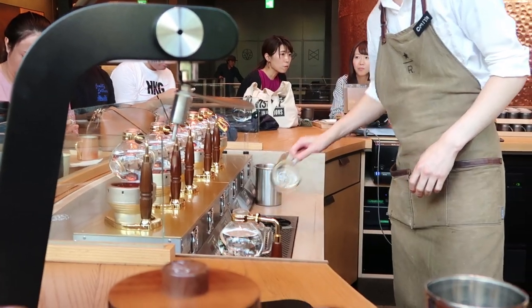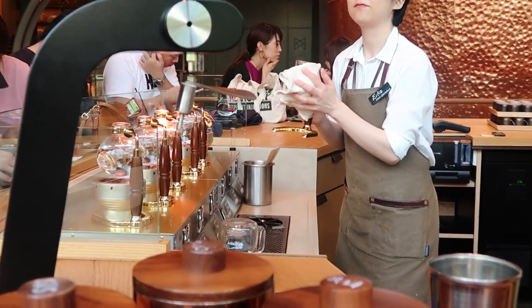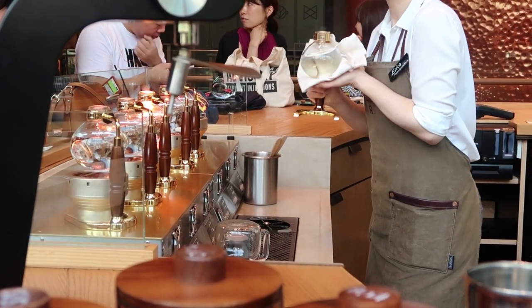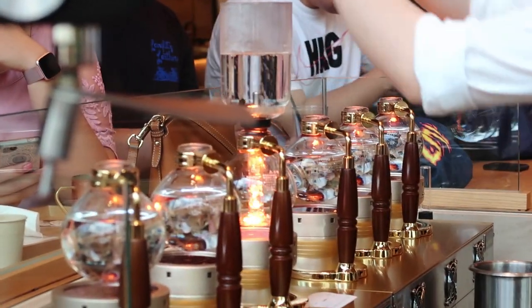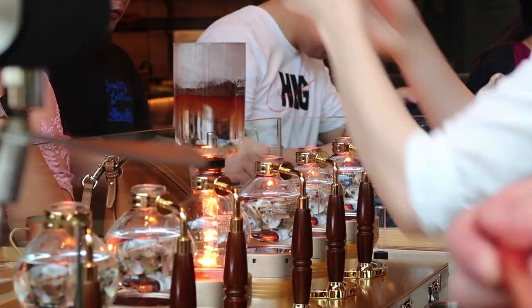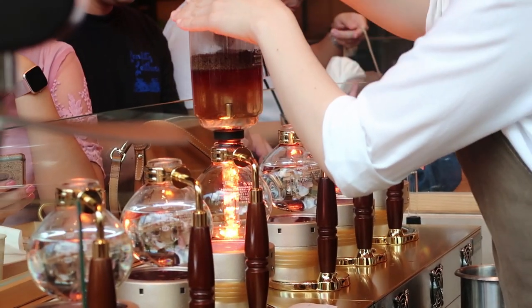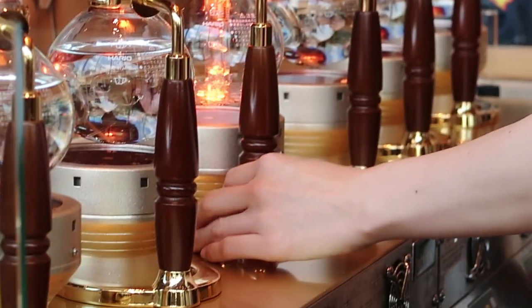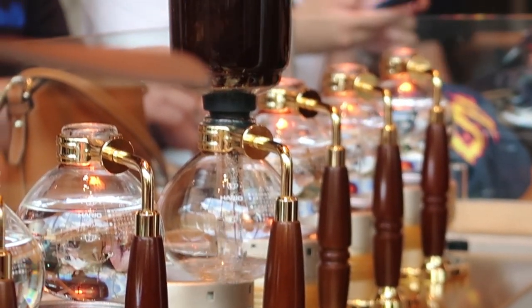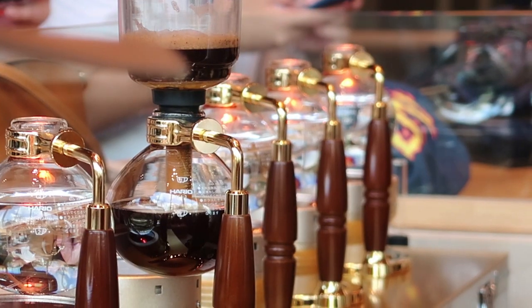I didn't realize before, but this is a super high-end coffee place. It's not just your normal, typical Starbucks. It's a Starbucks roastery. I don't know the difference, but it's all pretty fancy. So this is siphon coffee. I don't know the process, but apparently this is how it's made. It was $11. Kind of expensive, but it was almost worth it to just be able to watch it burn and stuff. So it was very interesting. First time for me.